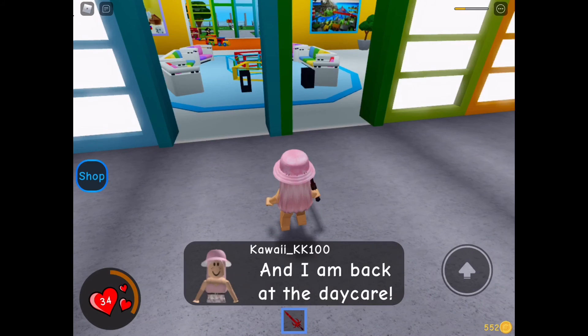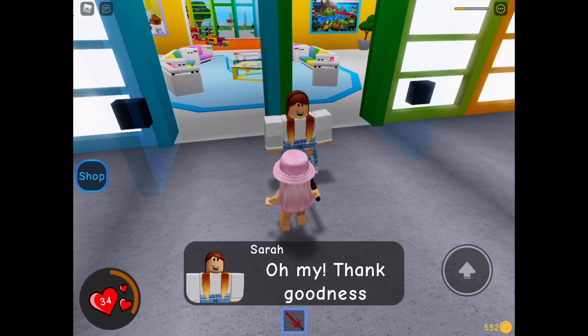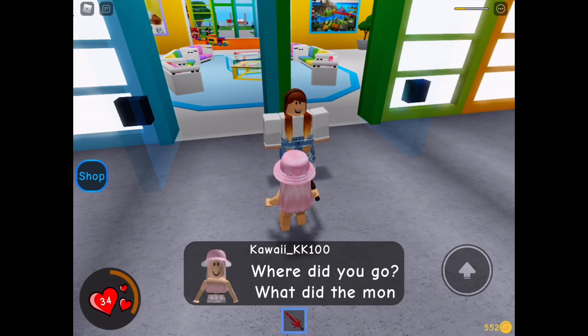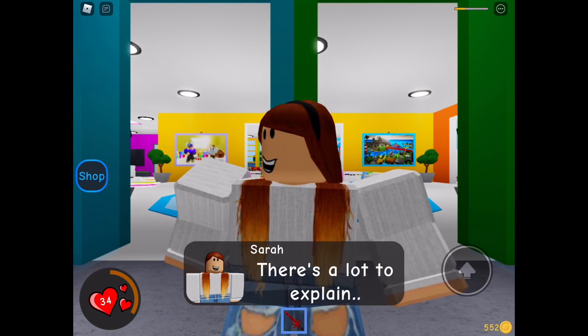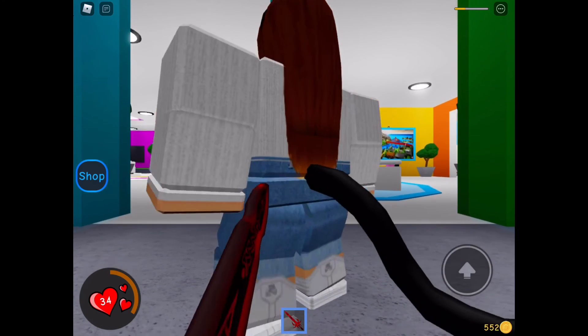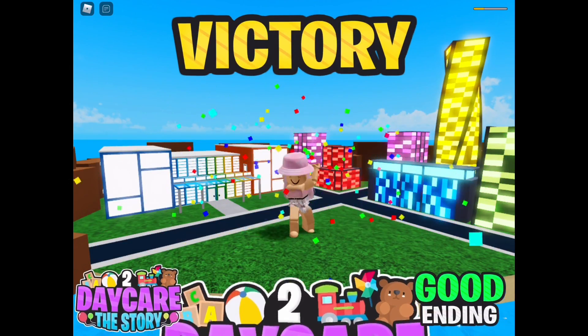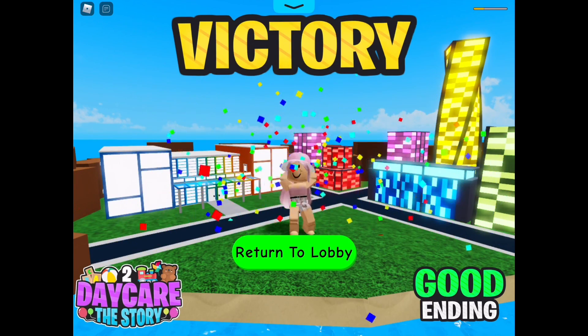And I'm back at the daycare. Sarah must be here. Sarah! Oh my, thank goodness you are all safe. Sarah, I defeated the monster! Where did you go? What did the monster do to you? There's a lot to explain — let's head inside and I'll tell you all about it. Well anyway guys, that's it for today's video! I scored a victory in Daycare 2 — this was my favorite game. Thank you all so much for watching, I had a lot of fun playing. Bye!